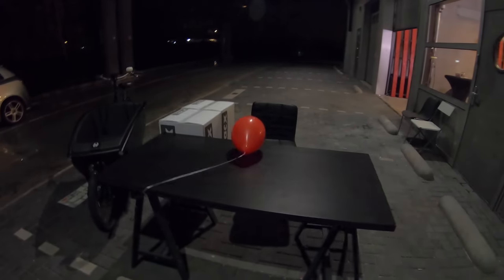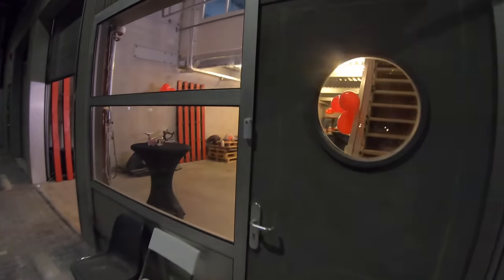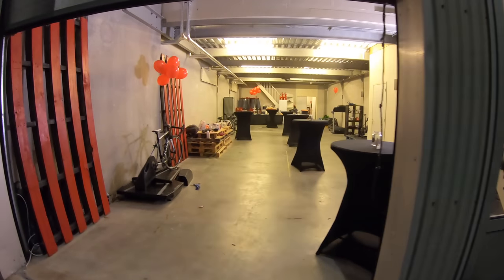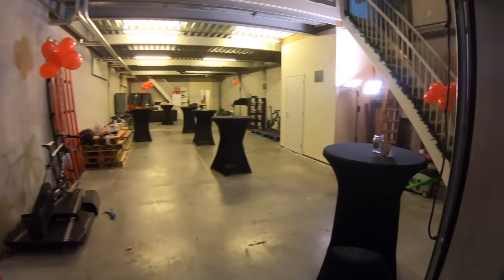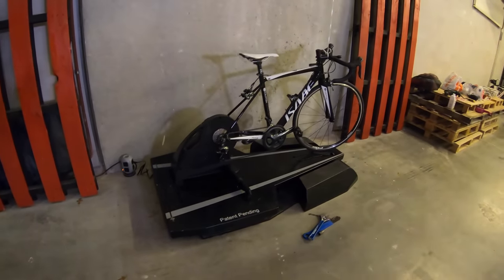Here's the registration desk — it's looking pretty empty at the moment because no one's here quite yet, we're still pretty early. We've cleaned the windows, we've cleaned the floors, here's what it's all about.